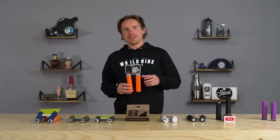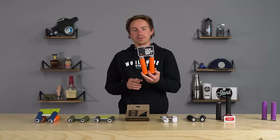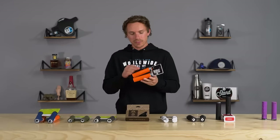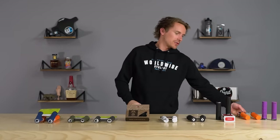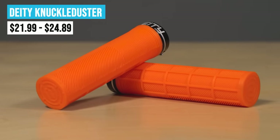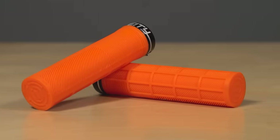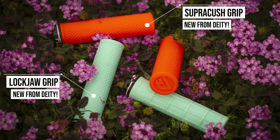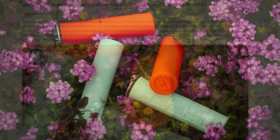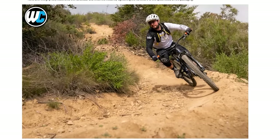Last but not least, we have the Knuckle Dusters from Deity. These are our top selling Deity grip — a nice sleek grip with a clean top, good waffle pattern on the bottom, 32 millimeters in diameter, and really nice tacky rubber. Deity recently came out with a new grip called the Supra Kush, which is a really cushy, soft grip they claim is the world's most comfortable grip. We've written a lot of content on Deity grips because they make some unique designs and have a big following as a solid grip and bar company, so check that out if you're curious.